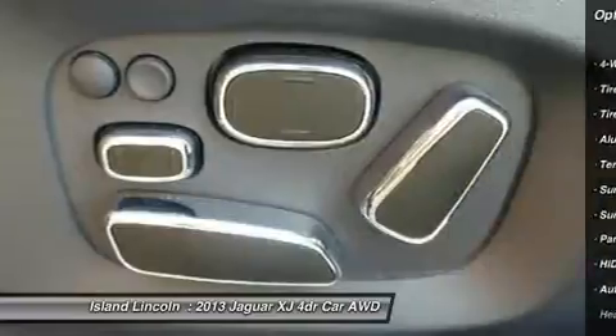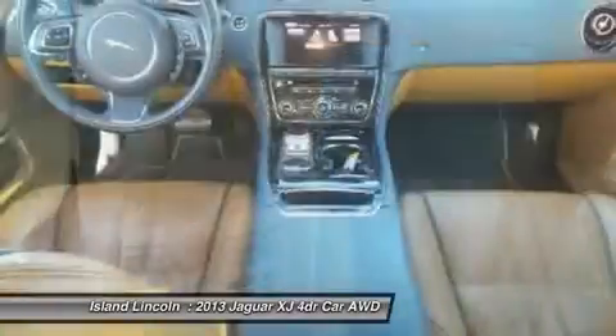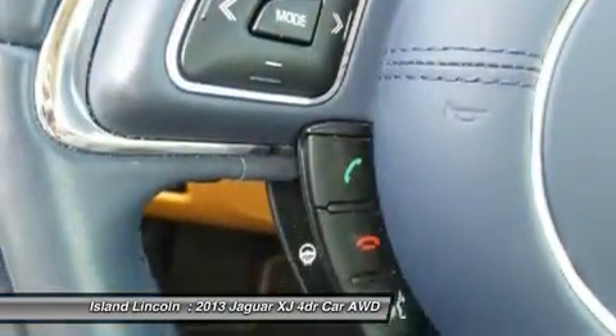Fully serviced in our service department. Your search for an AWD luxury sedan, value priced, loaded with features and warranty, has brought you to this beautiful Jaguar.